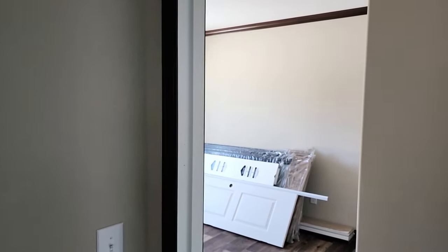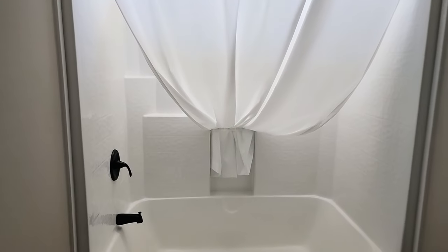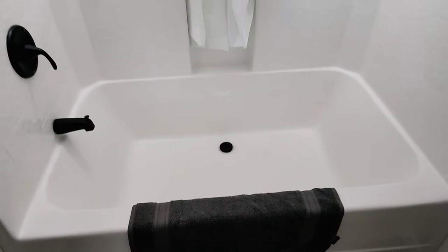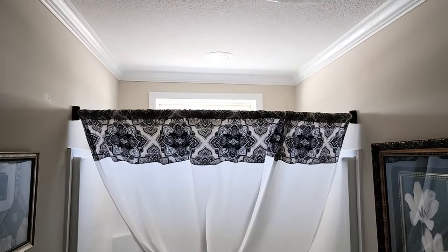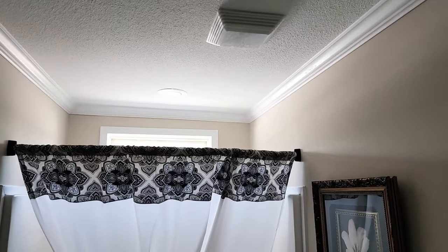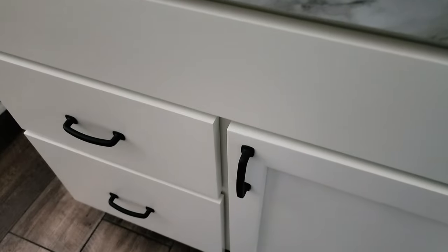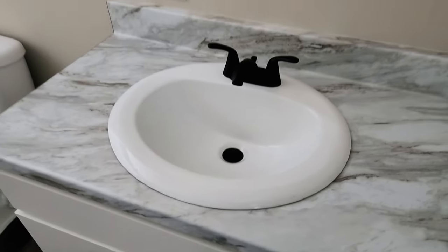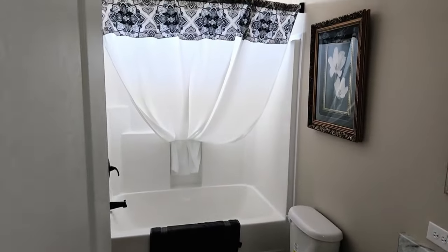Coming out of that bedroom, the guest bath is right between the two bedrooms. It has a Vanderbilt-style oversized soaker tub — very wide, great for kids. There's an overhead can light, exhaust fan, single-bowl sink vanity with two drawers and a cabinet below. The toilets are elongated for more comfort.